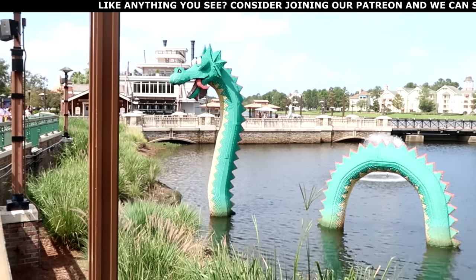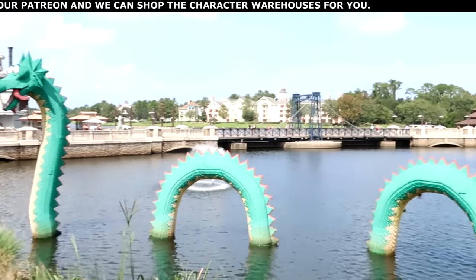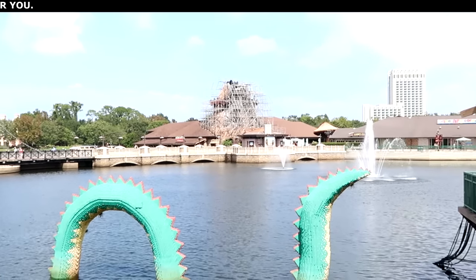I seriously can't get enough of the view today here at Disney Springs. We have the Lego Loch Ness Monster, the Boathouse over there. They're doing some construction at Rainforest Cafe — I wonder what they're going to do to the volcano. Without further ado, I want to head over to the world's largest Disney merchandise store, the World of Disney, and then we'll head over to the brand new discounted store, Wandering Oaken's Trading Post.